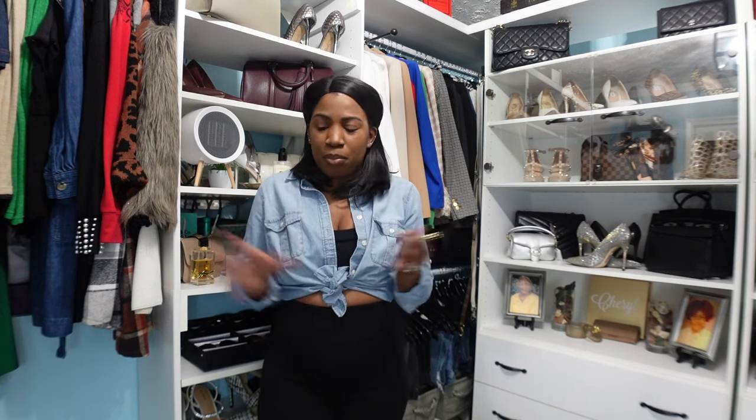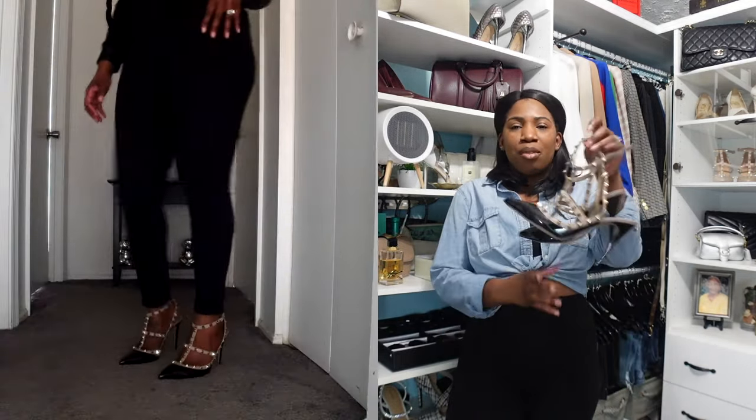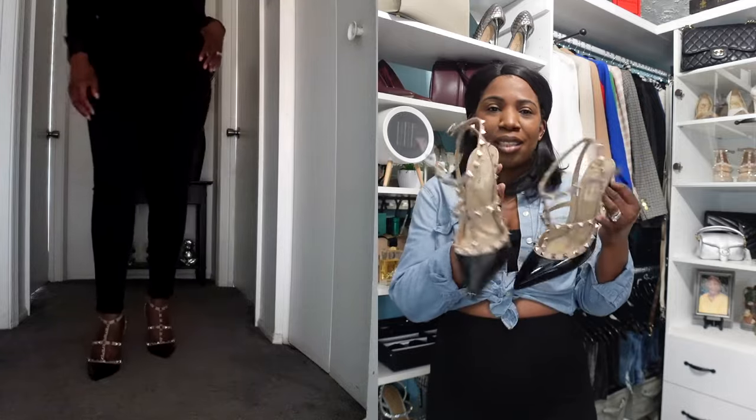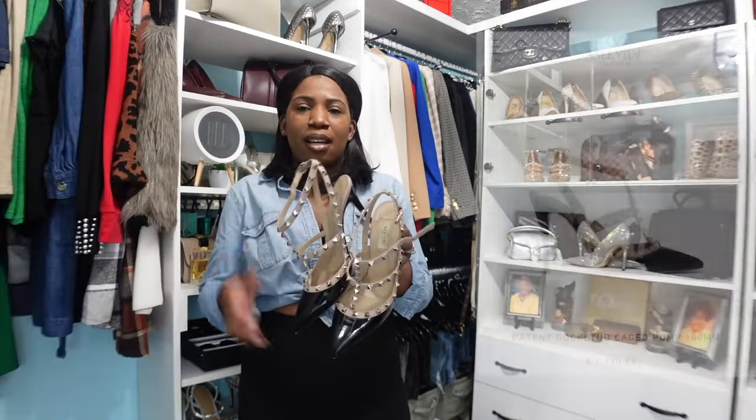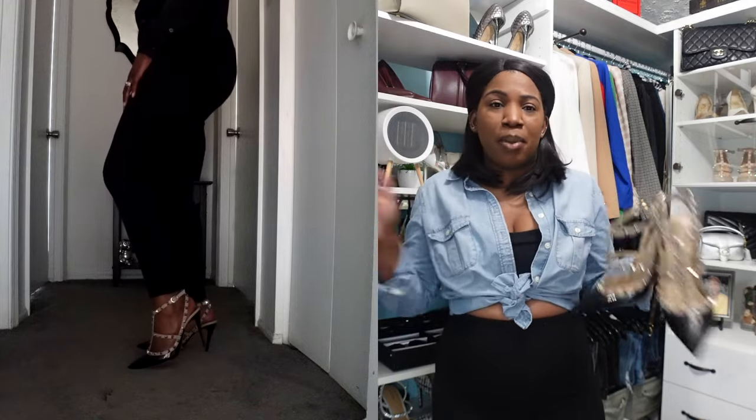I didn't add any jewelry with these looks in the video, but I would layer some gold necklaces and gold earrings to complete the look, then grab sunglasses and a nice handbag. For shoes with the higher-end outfit, I wore my actual black Valentino Rockstud heels. As you can see, they are almost identical to the dupes I showed you — the difference is there but it's not that noticeable. I thought both pairs of shoes looked very well with each of the outfits, and I will mix and match pieces from both outfits.